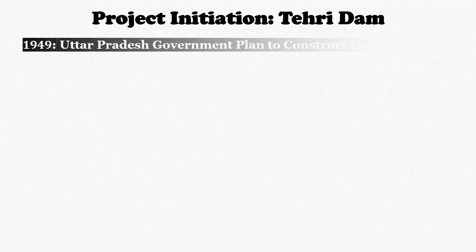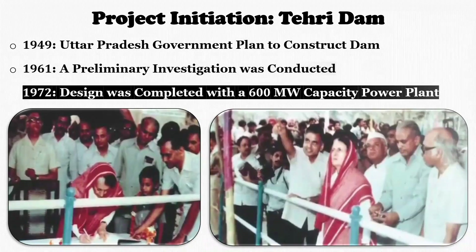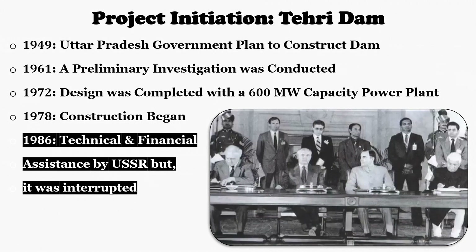Now let's see the whole story of project initiation from start to end. In 1949, the Uttar Pradesh government planned to construct a dam on the Bhagirathi River at Tehiri. Based on a preliminary investigation in 1961, the project was planned and designed with a power generating capacity of 600 MW in 1972. After a detailed feasibility study, project construction started in 1978. But due to issues of environment and resettlement, the project was delayed despite ongoing administrative, social, and environmental activities. In 1986, the Tehiri Dam project was agreed to be constructed by the USSR on a turnkey basis with its technical and financial assistance.